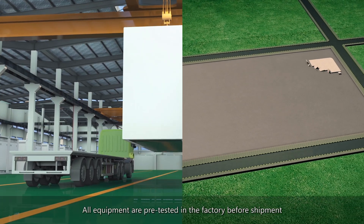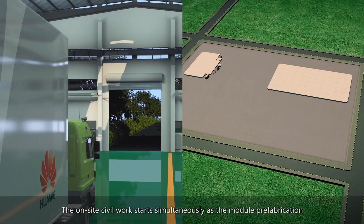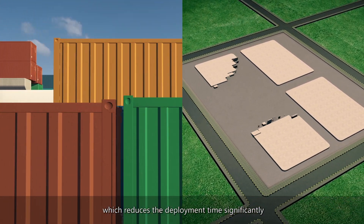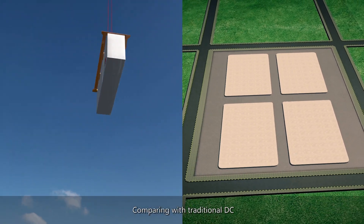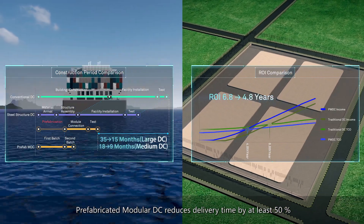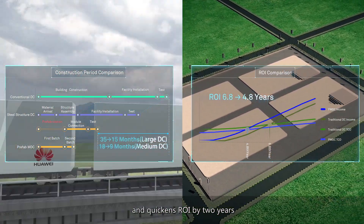All equipment is pretested in the factory before shipment. On-site civil work starts simultaneously with module prefabrication, which significantly reduces deployment time. Compared with traditional DC, prefabricated modular DC reduces delivery time by at least 50% and quickens ROI by 2 years.